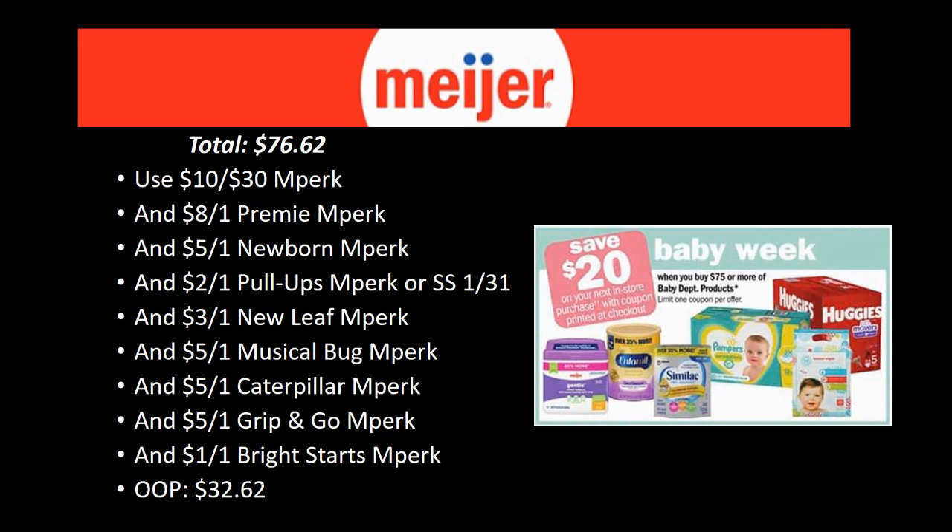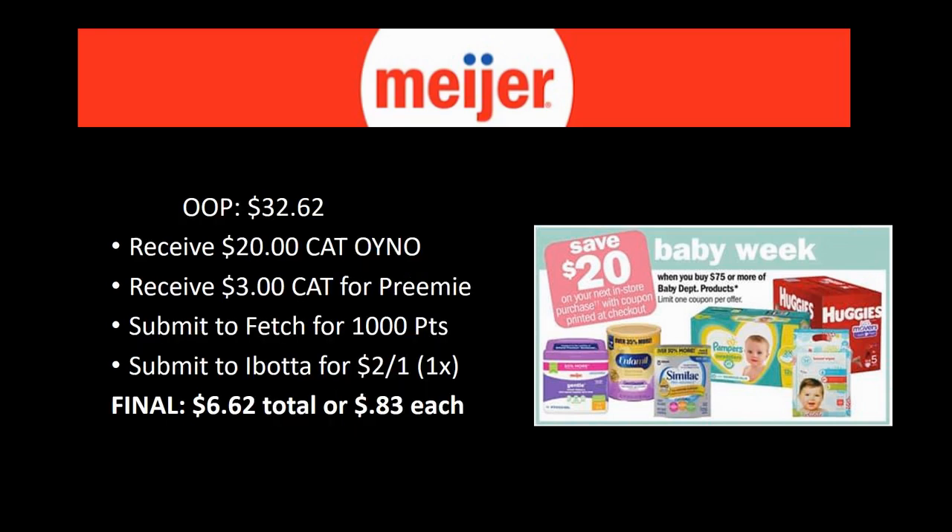Load your mPerks coupons — definitely double check your account. There's the $10 off $30 mPerk, the $8 off one Preemie mPerk, the $5 off one Newborn mPerk, the $2 off one Pull-Ups mPerk (or one in Smart Source 1/31), the $3 off one New Leaf mPerk, the $5 off one Musical Bug mPerk, the $5 off one Caterpillar mPerk, the $5 off one Grip and Go mPerk, and the $1 off one Bright Stars mPerk. Out of pocket is $32.62. You'll receive a $20 Catalina for hitting $75 and a $3 Catalina for the Preemie diapers.